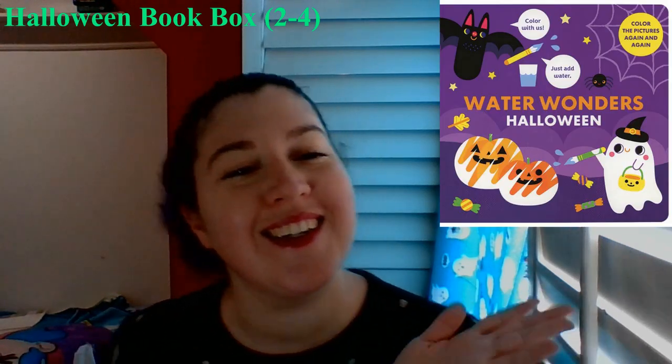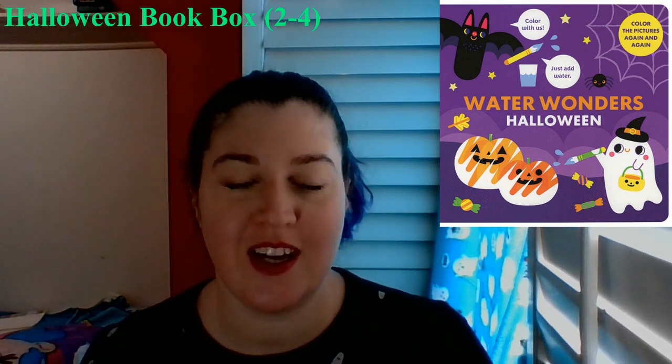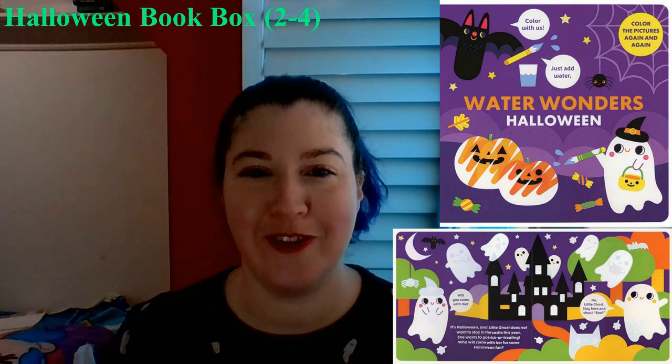The first book in this box off of my list is the Water Wonder Book, and it's Halloween! These are really cool — all you need is a little bit of water. We have one, not the Halloween one, but we have one of these books, and it is so cool.